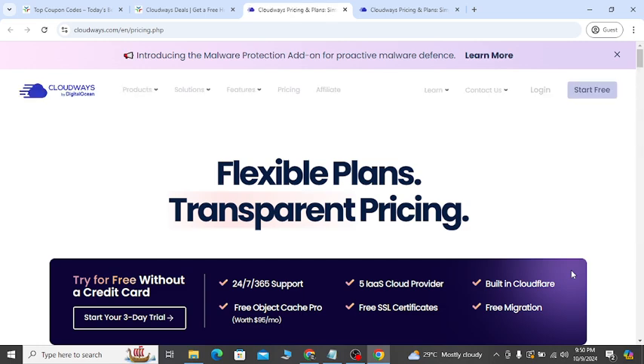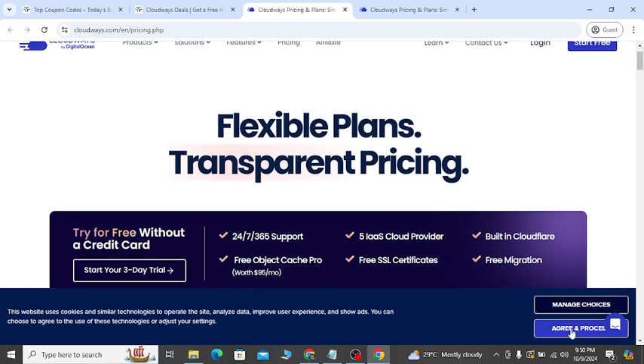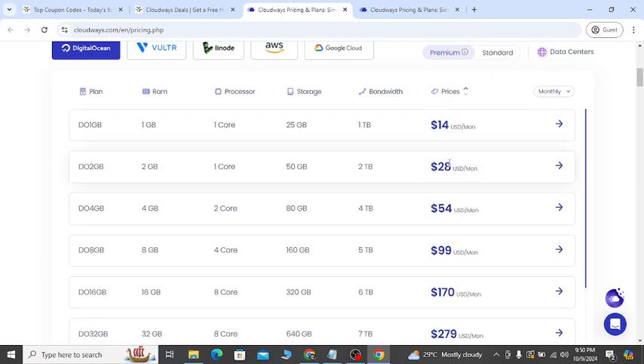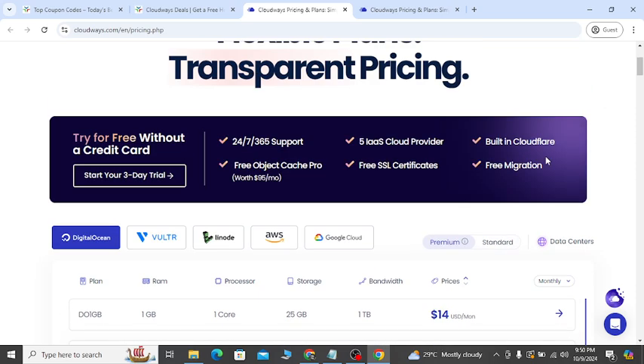It will take you to the official website and they will give you the latest offer discount. They have Black Friday, Cyber Monday — any deals you need, you will get right now. You can see 'try for free without credit card,' and they will show you all of their opportunities which will help you to save money.